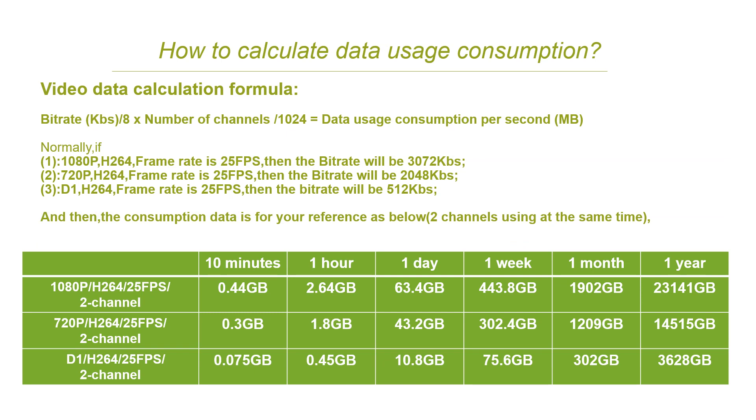Unlike GPS data, when using a mobile DVR, the data usage consumption is much bigger. Some new clients are not sure how to calculate it — without the correct calculation, it may be hard to choose the right storage for a TF card, SD card, or HDD. I would like to list the formula here. Please note that the resolution, compression mode, frame rate, number of channels, and recording time are the main keys that cause different data usage consumption. If you still have any questions, please contact us.